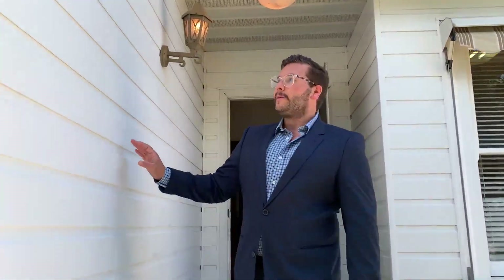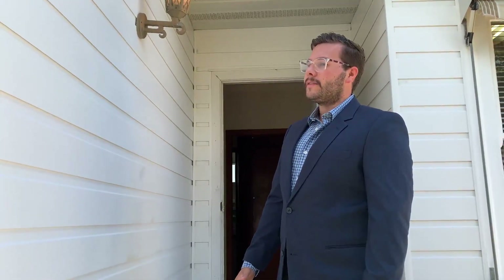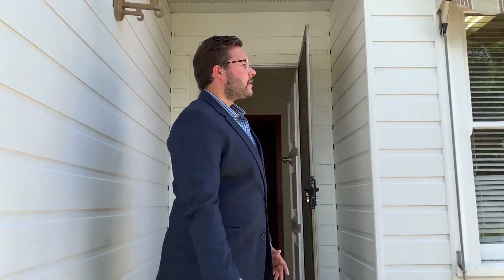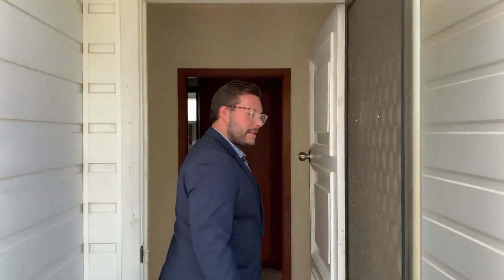As you can see here upon entry, we've got the vinyl cladding, which alleviates the worry of having to paint throughout the time that you own the property. There are also window shade coverings to keep the sun out throughout the year. Follow me through and let's take a look inside.